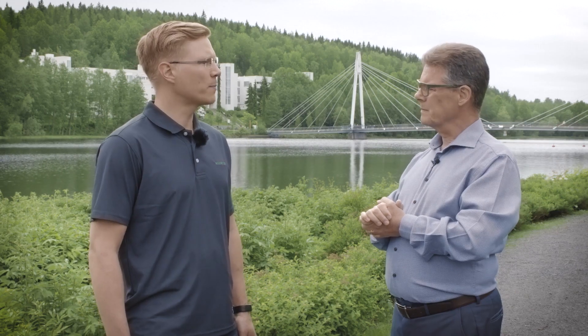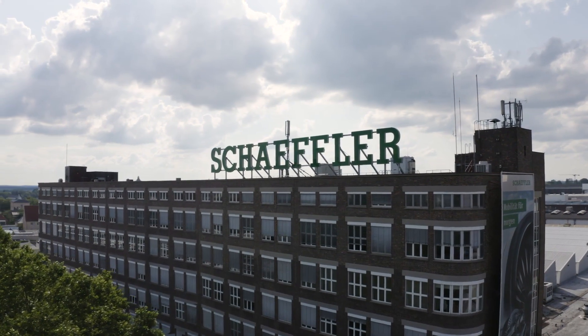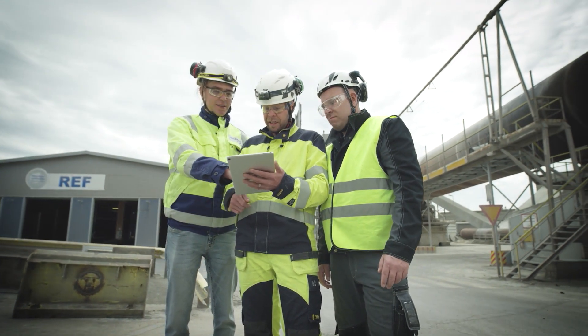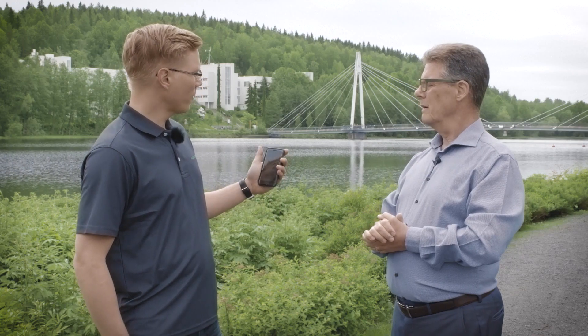And why would you choose a Schaeffler system? The system was developed based on years of research on bearings and movement, in collaboration with Schaeffler's cross-functional expert teams. All solutions have been tested by Schaeffler experts and in several plants, in some cases for many years. And by the way, you can even involve an expert with a click, also via the app.